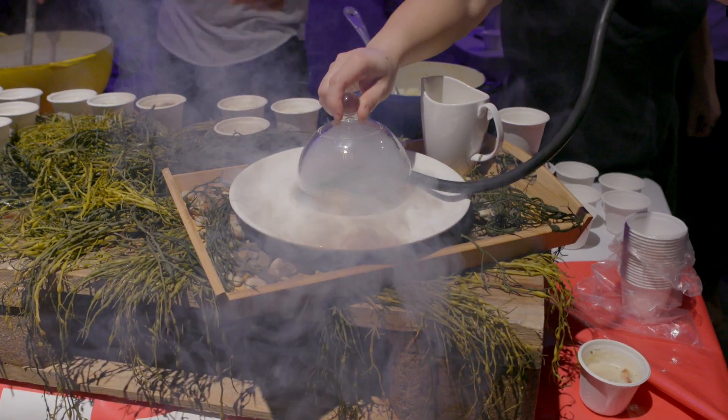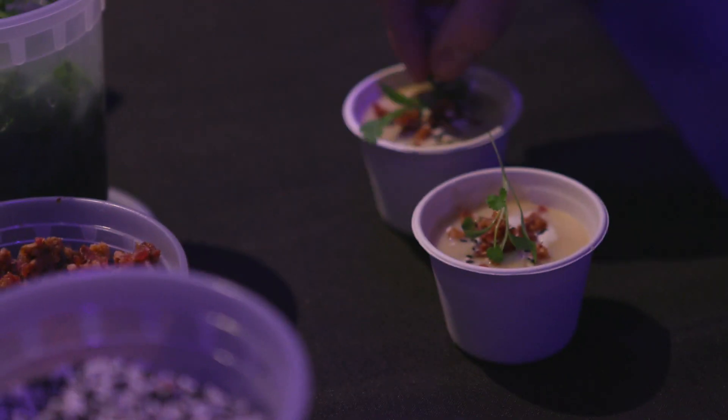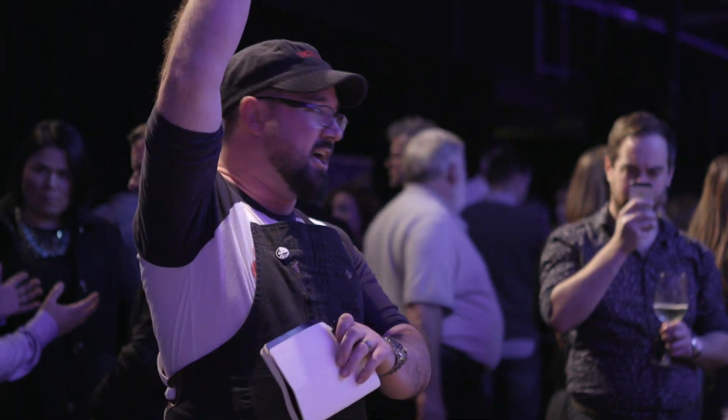We're really excited to have Chefs Plate in the Ocean Wise Chowder Chowdown this year. We've got a really great recipe that we're super excited to share. This competition brings some of the top chefs from across the country, and it's really great to have been selected to be here.